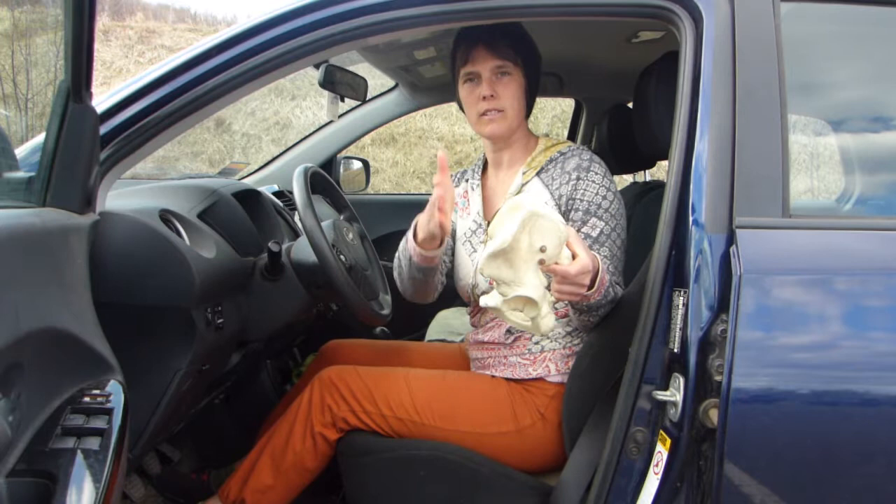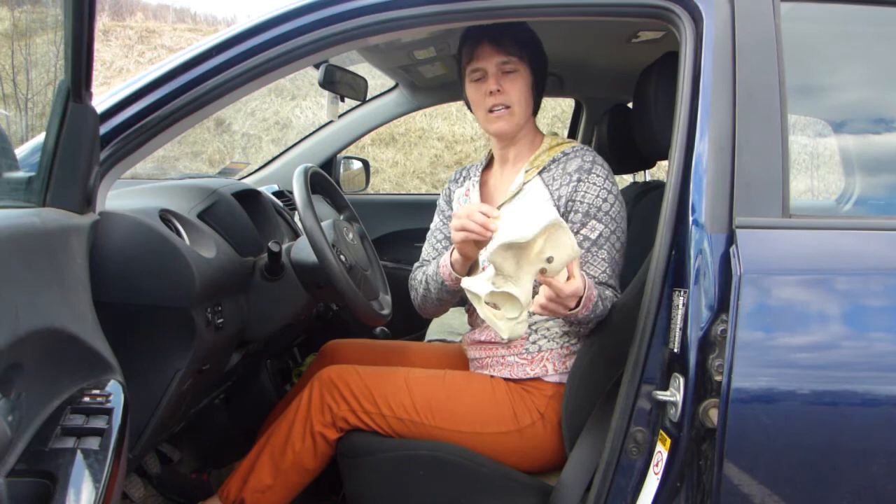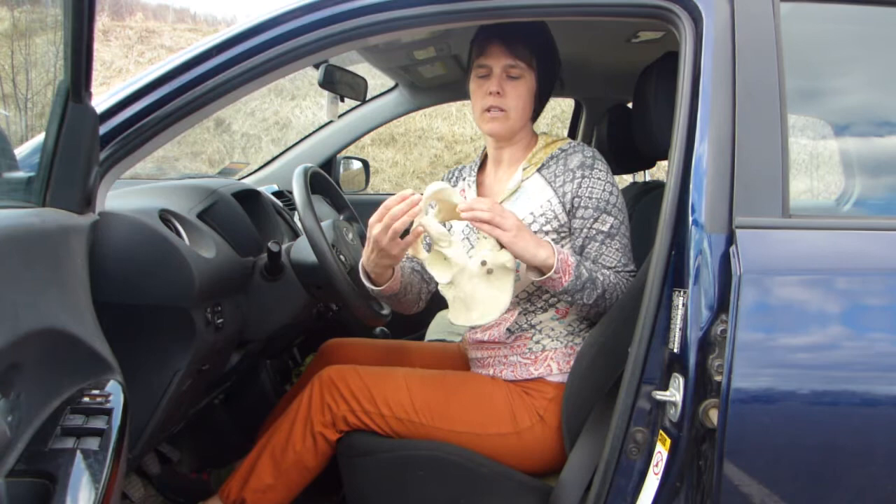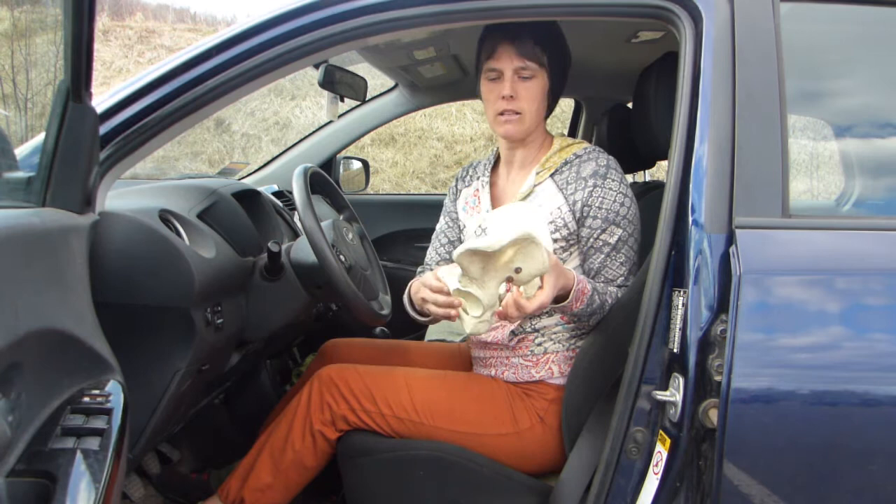When we're sitting, ideally our pelvis is in neutral, where our ASIS and pubic bone are on the same plane. Because car seats are bucketed, they kind of force us back into this tucked-under position, which puts a lot of pressure on our tailbone and our sacrum. It can cause pain, it reduces the area of our pelvic floor, and it can also cause a lot of back pain.